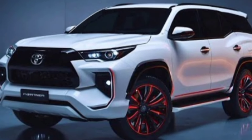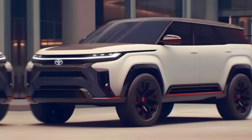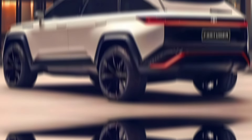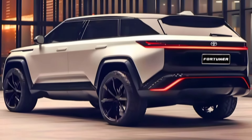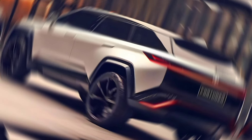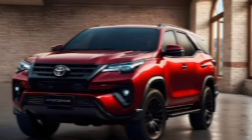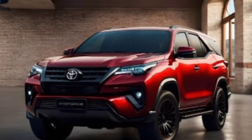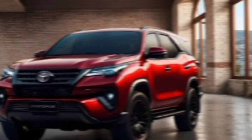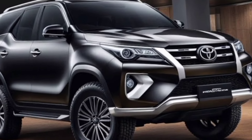Under the hood, the 2025 Fortuner is all about power with a purpose. The big news is the introduction of a mild hybrid system featuring a 48V battery that boosts both efficiency and performance. This innovative tech will be available with a choice of engines, including a 2.8-litre diesel and a 2.7-litre petrol, giving you the option to prioritize power or fuel economy. While exact figures haven't been confirmed, expect the 2.8-litre diesel to deliver around 204 horsepower and a whopping 370 pound-feet of torque — plenty of muscle for towing the boat or tackling tough trails.